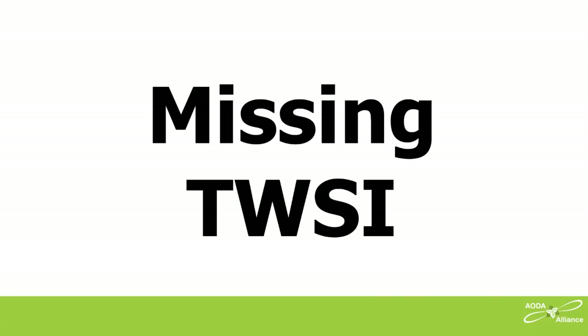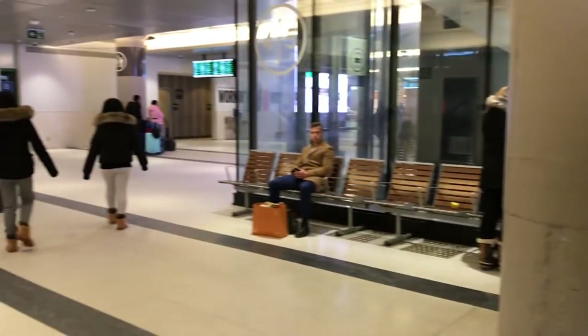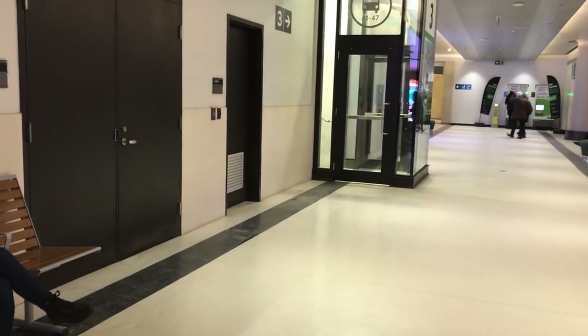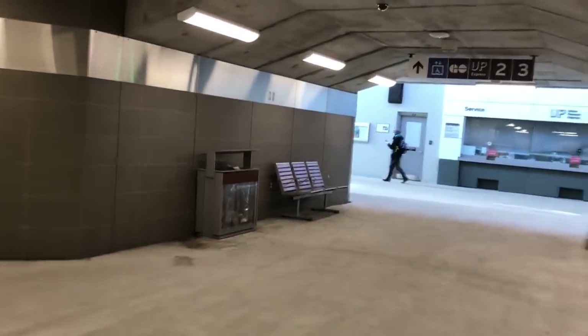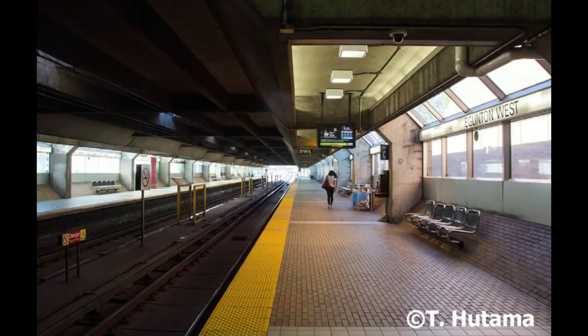Missing tactile walking surface indicators. When I walk through a station's huge concourse with large open areas, it would really help if the floor had a cane-detectable wayfinding path. Yet there are none to guide me through the new Union Station GO Transit area or the remodeled Bloor or Weston UP stations. This makes them much harder to navigate. For safety, it's important to have a cane-detectable tactile walking surface indicator with proper color contrast all along the edge of a train platform. This helps prevent people from falling over the edge, including blind people, people with low vision, and people who are walking and talking and not looking where they're going.